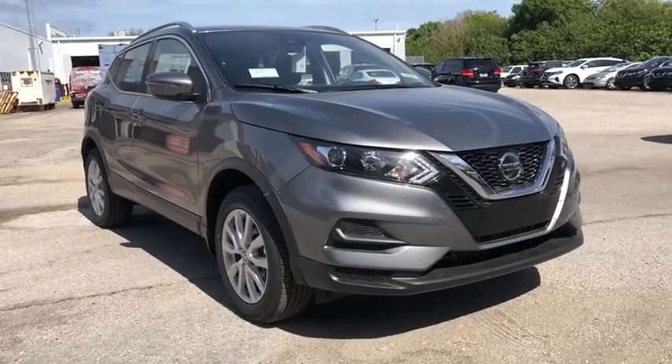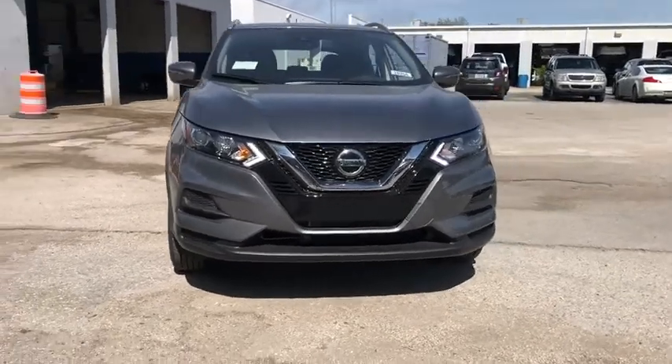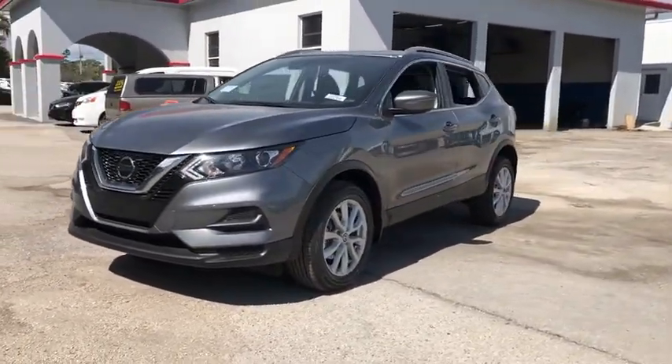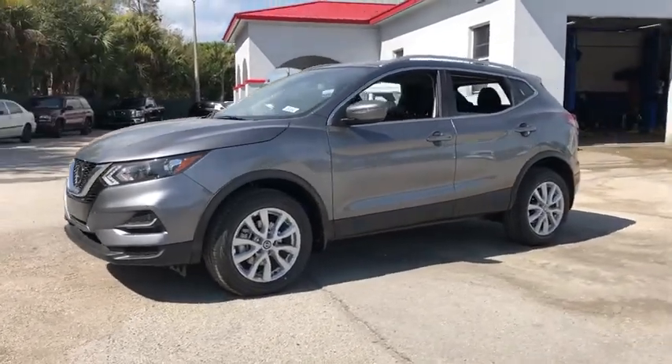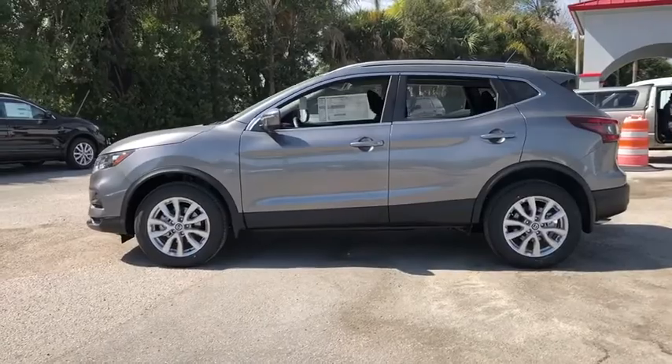Stop by and take a look at the 2020 Nissan Rogue Sport. The Nissan Rogue Sport is a subcompact SUV that provides all the functionality. A smooth ride, lots of cargo room, and a roomy back seat is a recipe for a pleasant traveling experience.